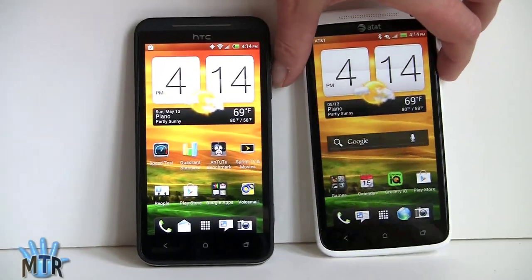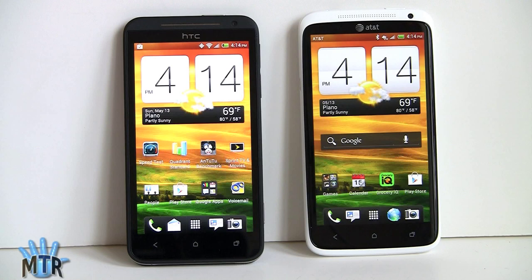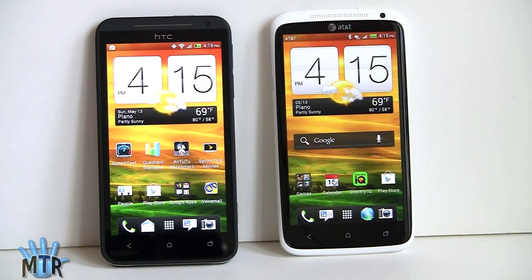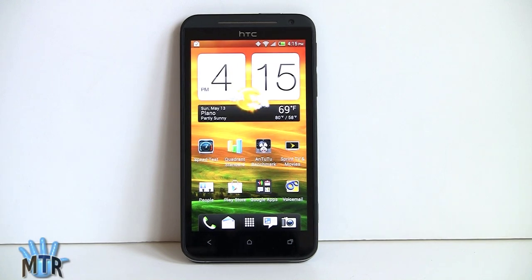Both the EVO and the One X have 4.7-inch 720p displays. They're both large phones, but actually not huge — HTC does a very good job of making a 4.7-inch phone about as small as some 4.3 and 4.5-inch phones. Both run Ice Cream Sandwich, so you're looking at a lot of the same stuff going on here.